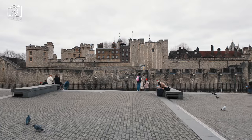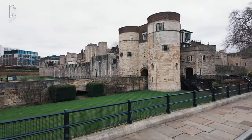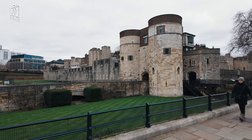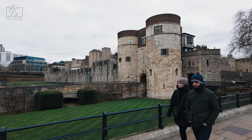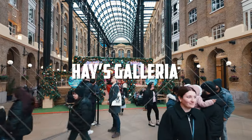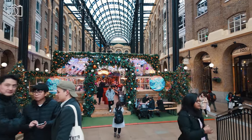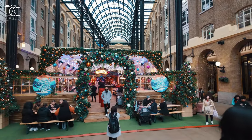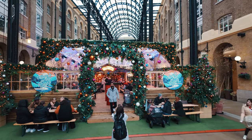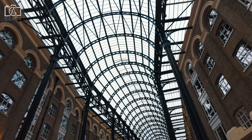A historic fortress and former royal palace, the Tower of London is just across the river, famous for housing the Crown Jewels, its rich history, and the iconic Yeoman Warders. Hayes Galleria, nestled near London's Tower Bridge, is a vibrant, historical riverside destination renowned for its unique blend of striking architecture, boutique shops, and dining options, all housed under a spectacular glass roof.